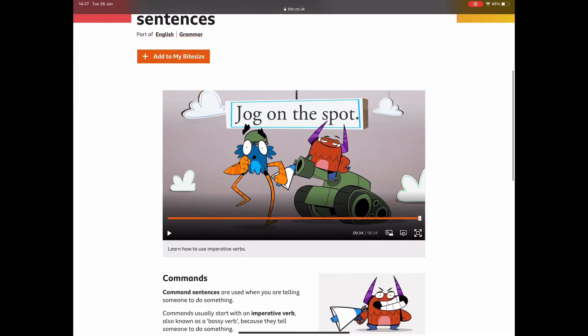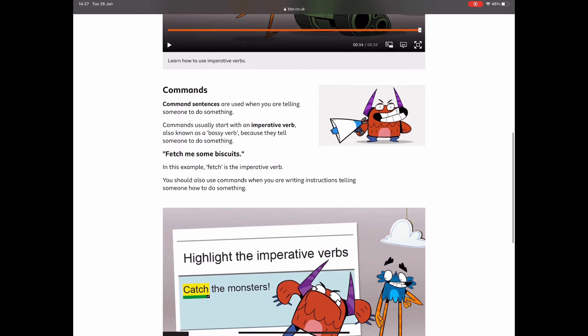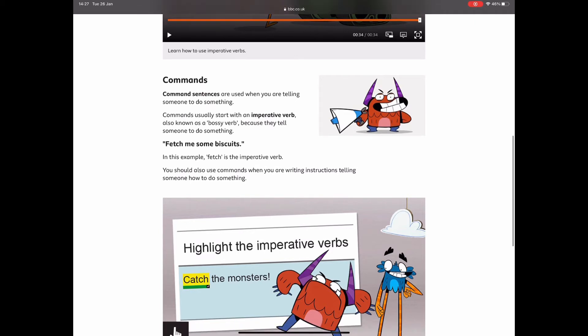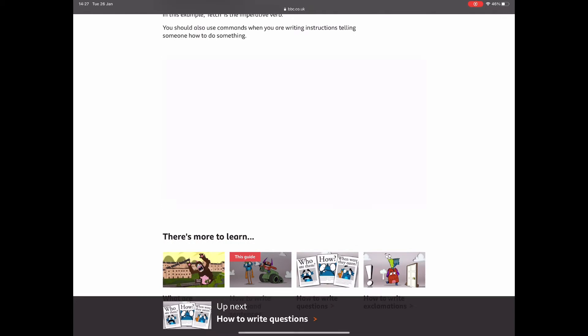So a command is a sentence that tells us what to do. It's a bossy sentence — used when we're telling someone to do something. They usually have an imperative verb, or a bossy verb — words which tell the reader what to do. So 'fetch me some biscuits': in that sentence, 'fetch' is an imperative verb because it's telling somebody what to do. You should also use commands when you're writing instructions, which is what we're going to do today.